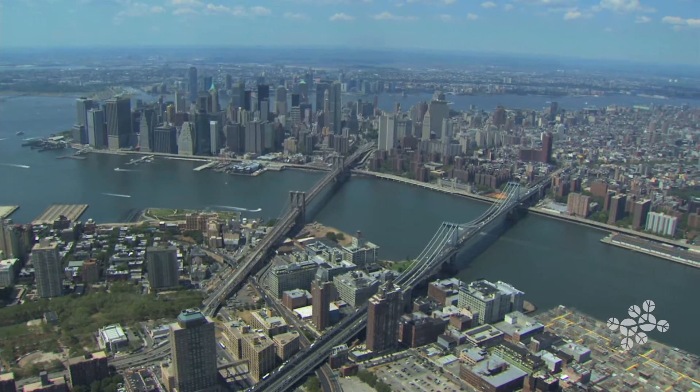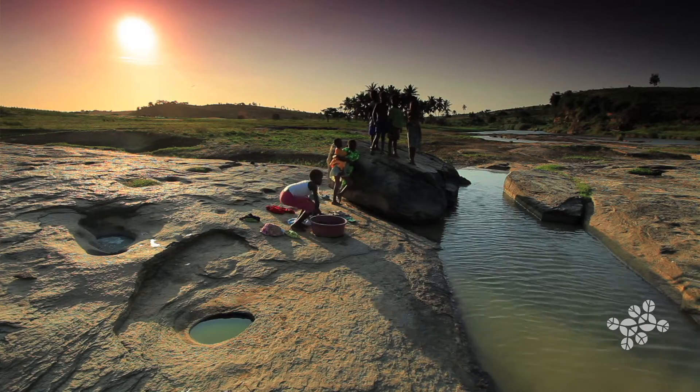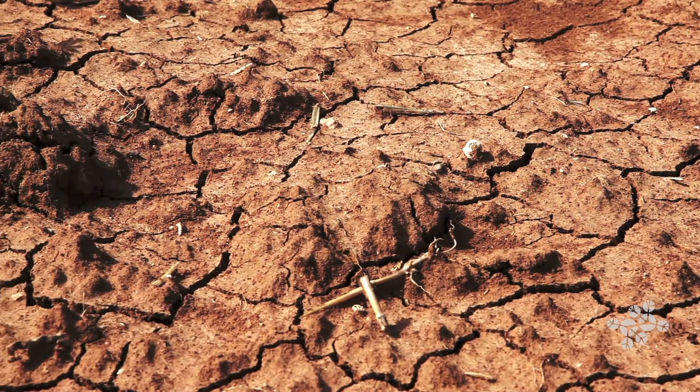There are many water-related issues to tackle: water supply and distribution, quality, sanitation, storm water, or drought conditions, to name just a few.